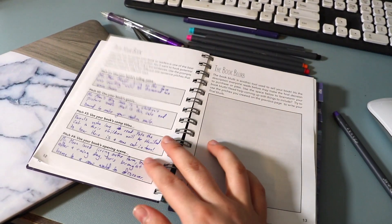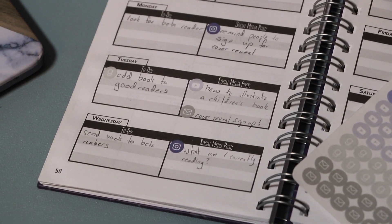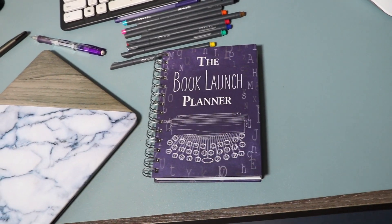Every planner comes with a set of stickers. These stickers are used to create tabs on your calendar so you can start using the calendar any time of year. You can also purchase bonus stickers — the social media stickers, which were given to anyone who pre-ordered. If you missed the pre-order period, you can order your social media stickers separately to plan out all your social media posts. The stickers included are Instagram, Twitter, Facebook, YouTube, Goodreads, and of course your newsletter. With that said, let's jump into the video.